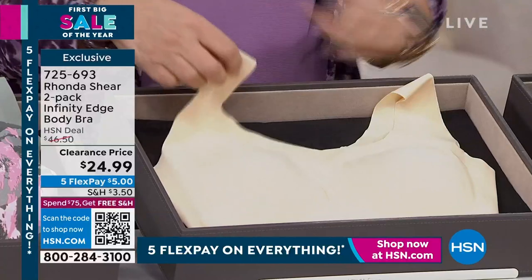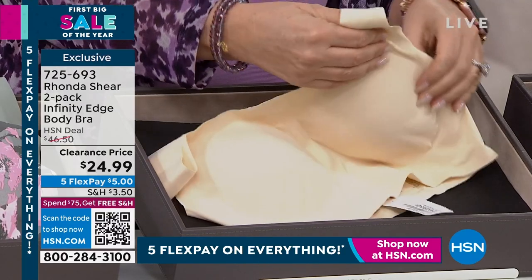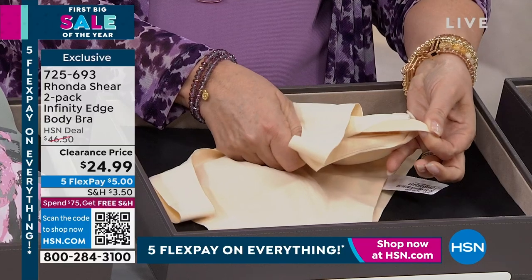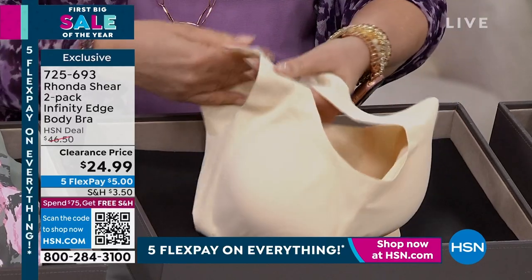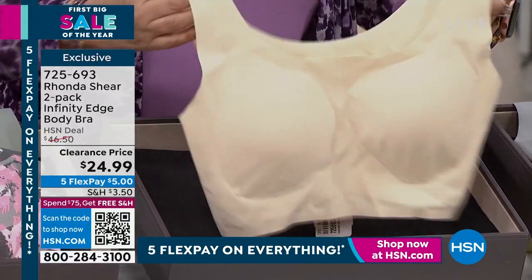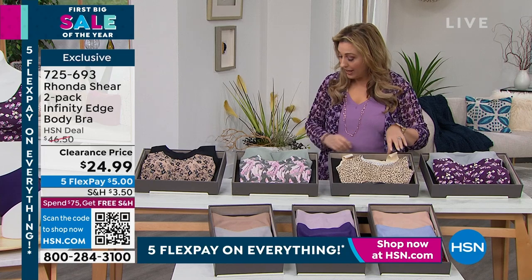This bra has infinity edges. In the nude color, you can see it has cups inside — removable, dyed-to-match pads. You can pull them out. The bands are infinity, the back is infinity. Where does it begin, where does it end? It truly is infinity. The fabric is so amazingly soft.